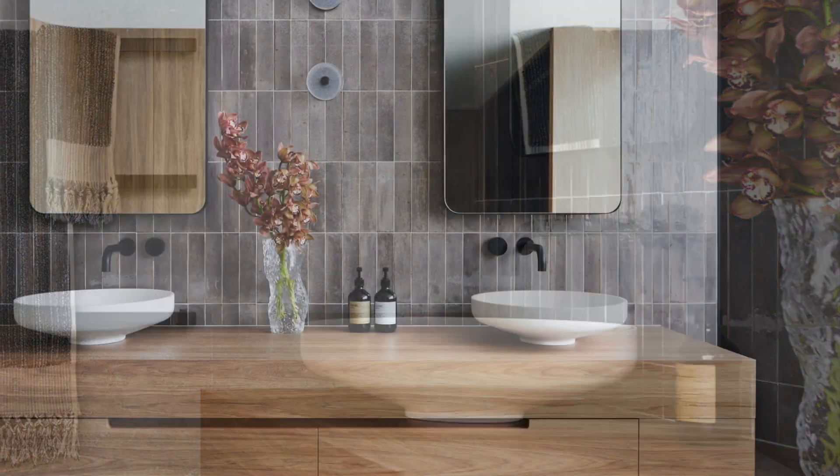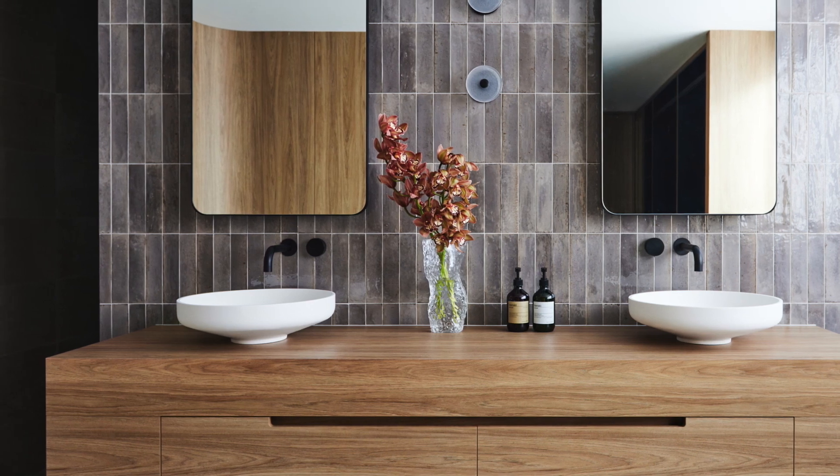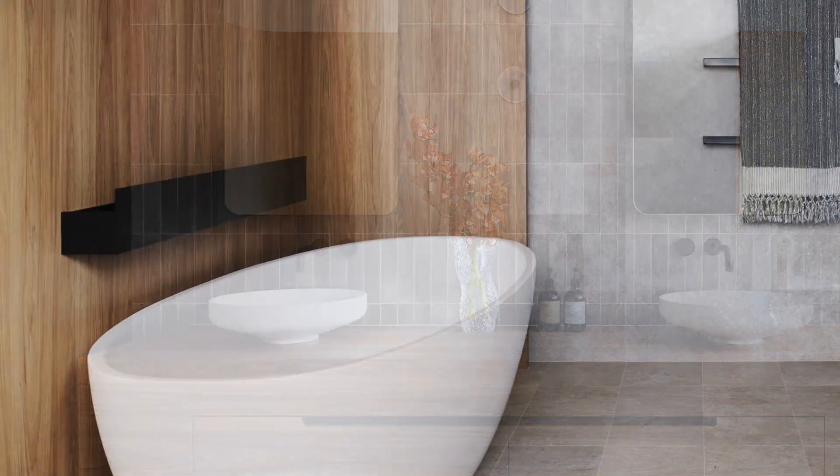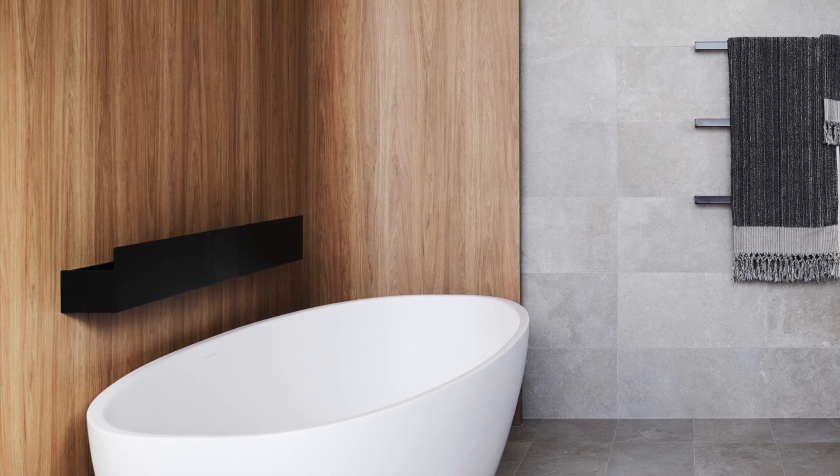The vanity wall screens off the toilet and shower enclosures, accessed by openings at the side. A freestanding bathtub with a sleek modern shape is positioned in front of a curved timber wall, creating a strong focal point in the room.